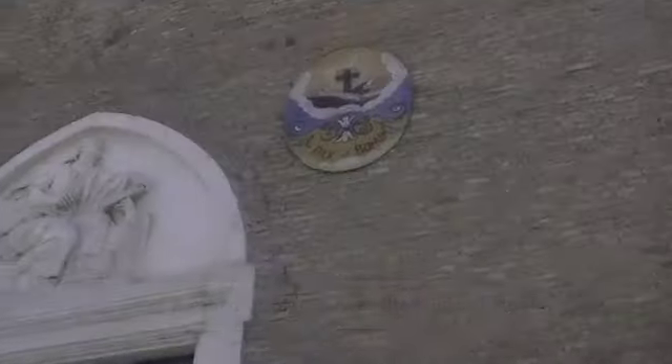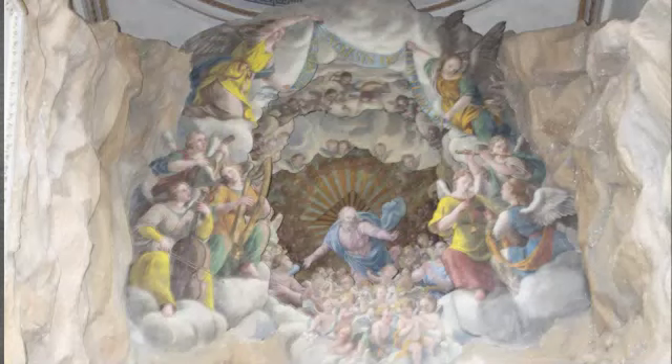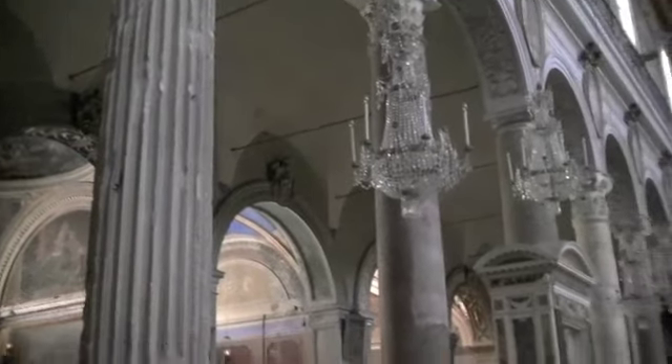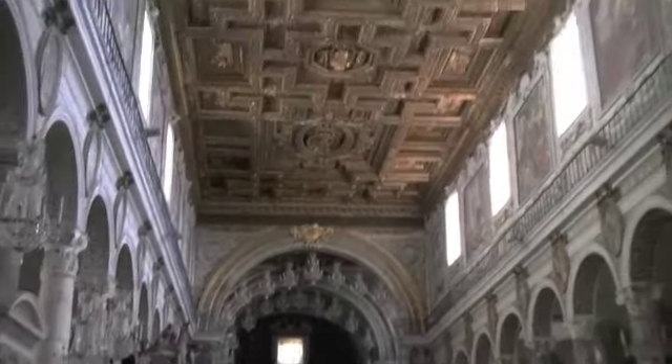The Basilica of St. Mary of the Altar of Heaven is located at the highest summit of Capitoline Hill and is still the designated church of the city council. According to tradition, the church stands on the site where Augustus saw the apparition of a woman holding a child, pointing to the altar — a prophecy of the coming of our Lord.